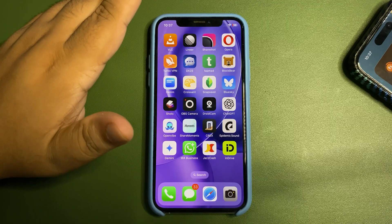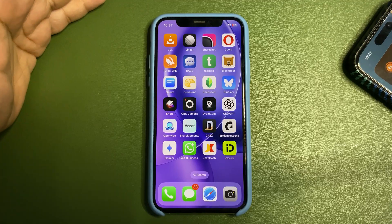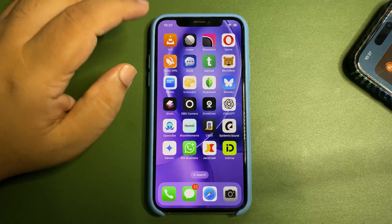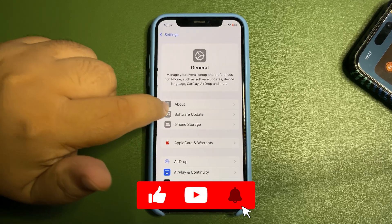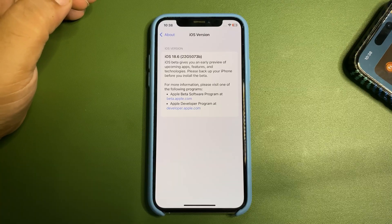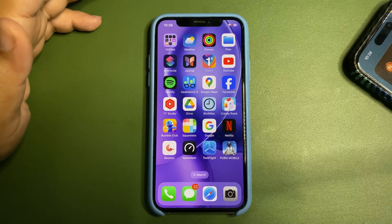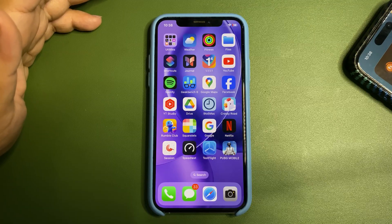18.6 is way better than 18.5. As for 18.5.1, I don't think that update is coming anymore — I think Apple is no longer working on it. The next public update is going to be 18.6. Looking at the build number, there's a 'B' at the end, which means we'll get one more beta. I expect a Beta 4, then an RC, then public release — likely in August.